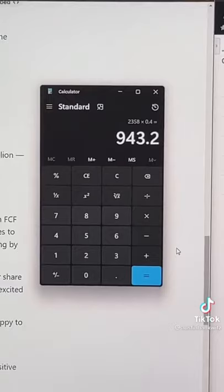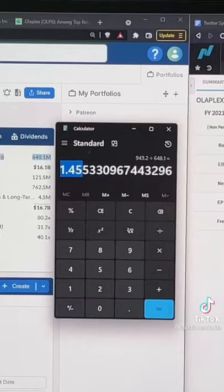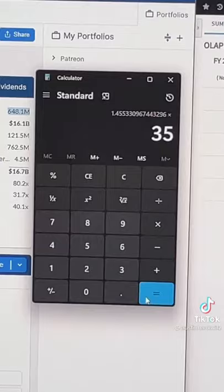But assuming only a 40% margin, they'll do about $9.50 in free cash flow in 2026, or $1.45 in free cash flow per share. The market tends to put a 35 times multiple on this, meaning their stock will be around $51 in 2026, representing a potential 105% return in 5 years.